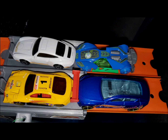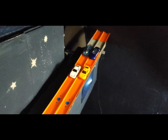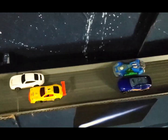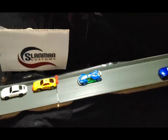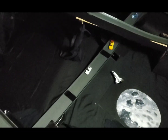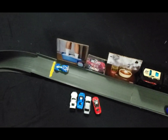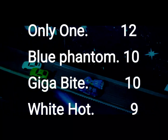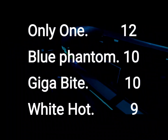Last race of the night: Only One on the inside, White Hot on the out in row one, Blue Phantom on the inside, Gigabyte on the out in row two. Back and forth, beaming and booming — it's going to be White Hot, followed by Only One, Gigabyte, and then Blue Phantom. Another great race — they brought their A-games in this bonus round. Final bonus points: Only One with 12, Blue Phantom and Gigabyte both with 10, White Hot with nine.